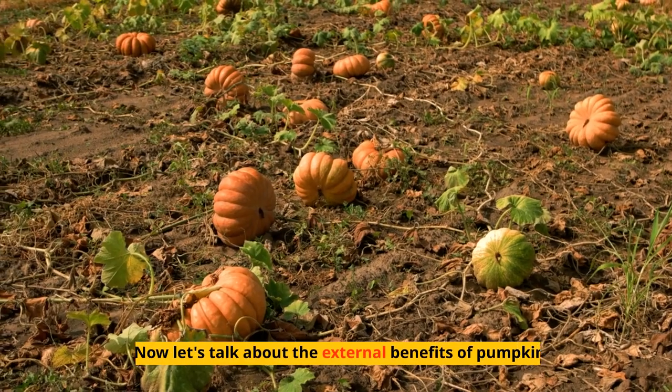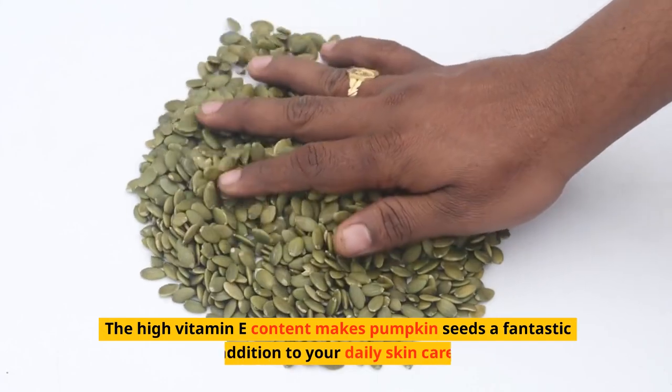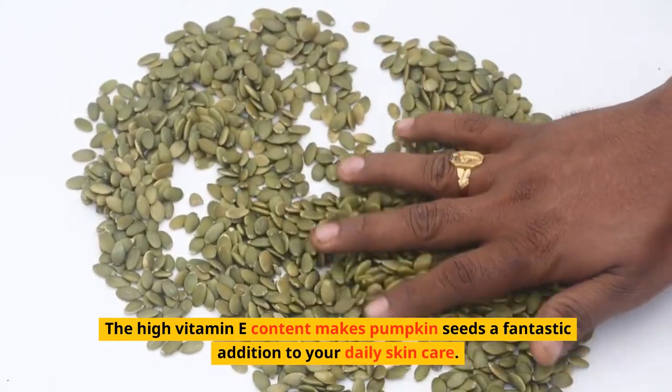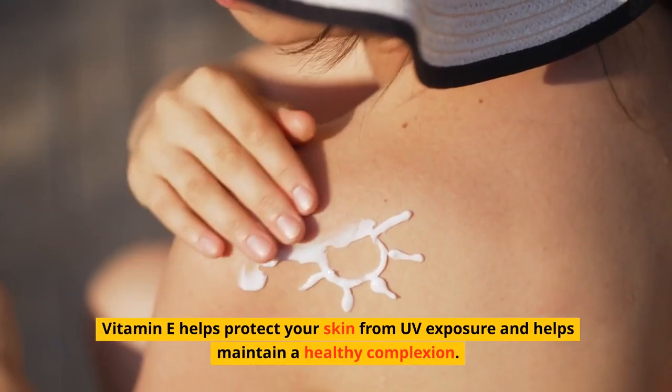Now let's talk about the external benefits of pumpkin. The high vitamin E content makes pumpkin seeds a fantastic addition to your daily skin care. Vitamin E helps protect your skin from UV exposure and helps maintain a healthy complexion.